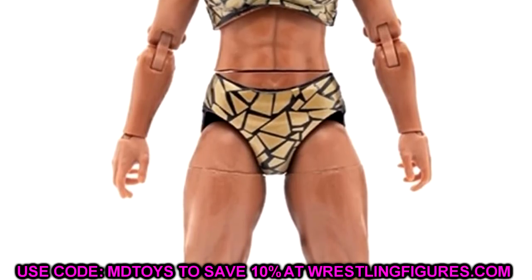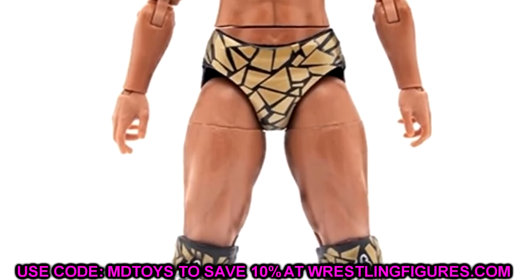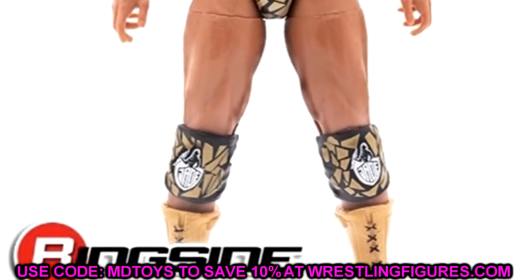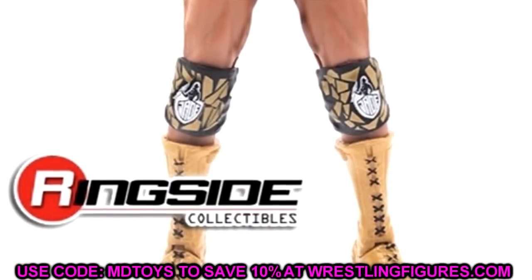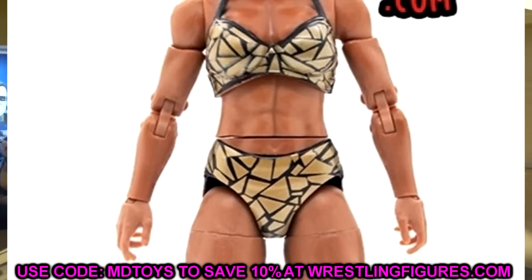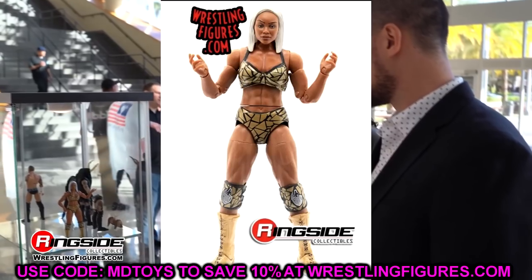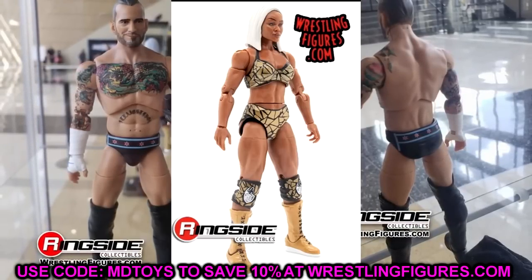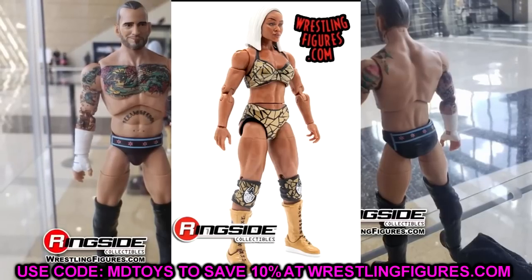I am a bit worried about the waist gap on her figure. I don't like how it cuts off in the middle of her stomach — it's kind of distracting, especially with the ab cut right there. I wish they had put the waist swivel just below where the trunks cut off. But the images look great and I cannot wait to get it in hand. I think it is the best women's figure AEW and Jazzwares has done so far.